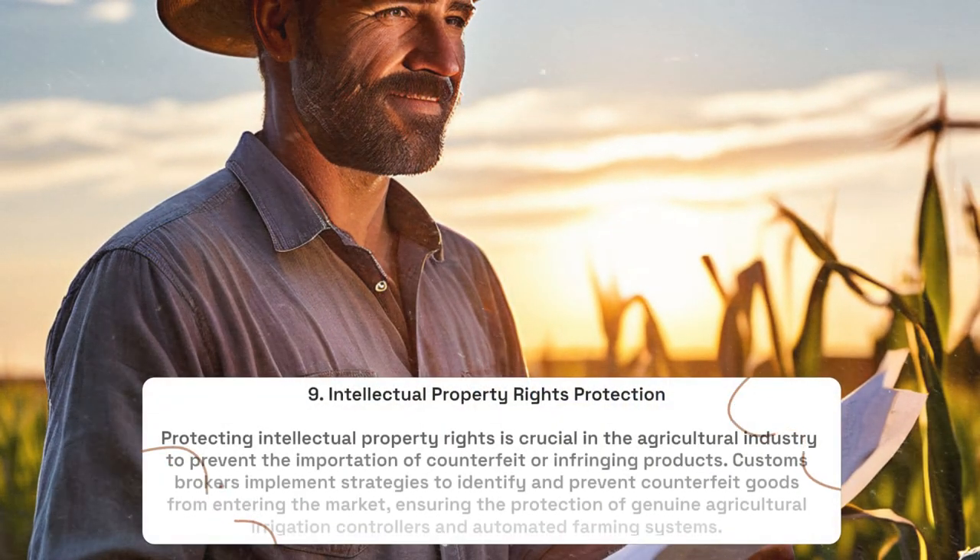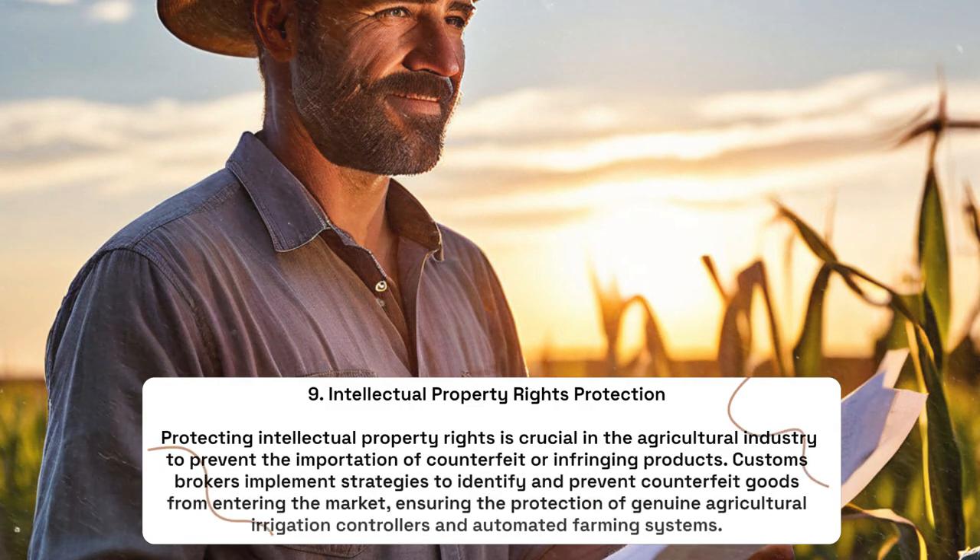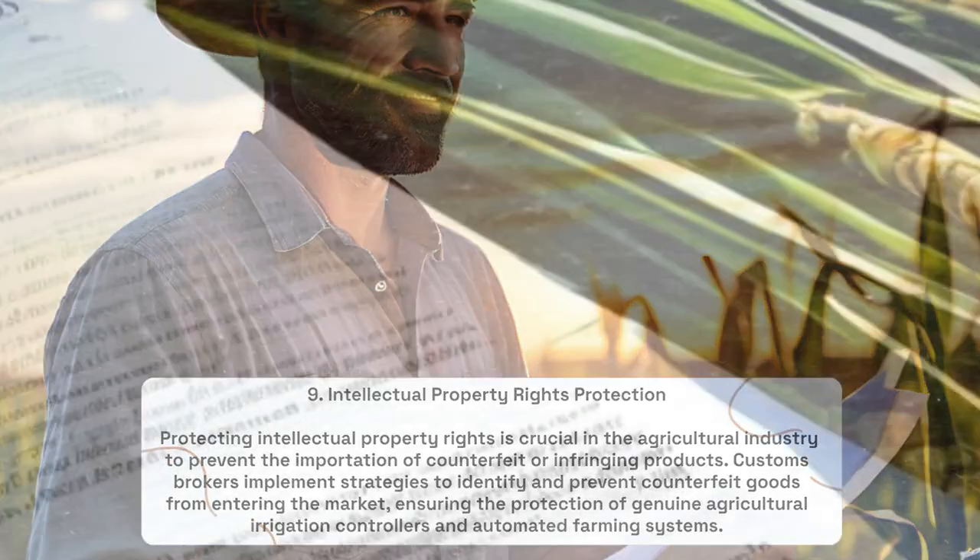Intellectual Property Rights Protection: Protecting intellectual property rights is crucial in the agricultural industry to prevent the importation of counterfeit or infringing products. Customs brokers implement strategies to identify and prevent counterfeit goods from entering the market, ensuring the protection of genuine agricultural irrigation controllers and automated farming systems.